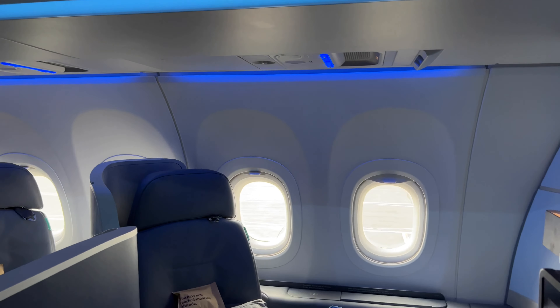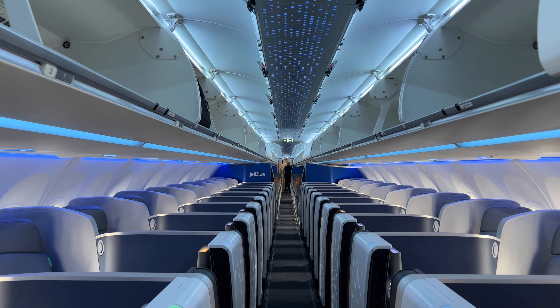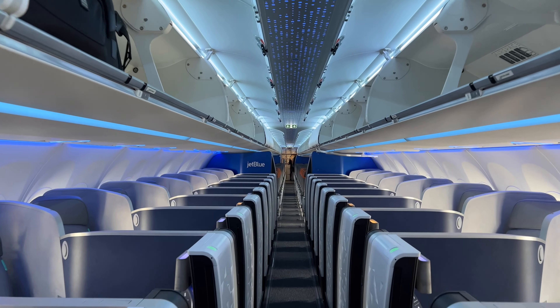Meet the studio. This will be my seat, but first let me give you a tour of what is quite an exclusive transatlantic gem that will give JetBlue's competitors a real run for their money.